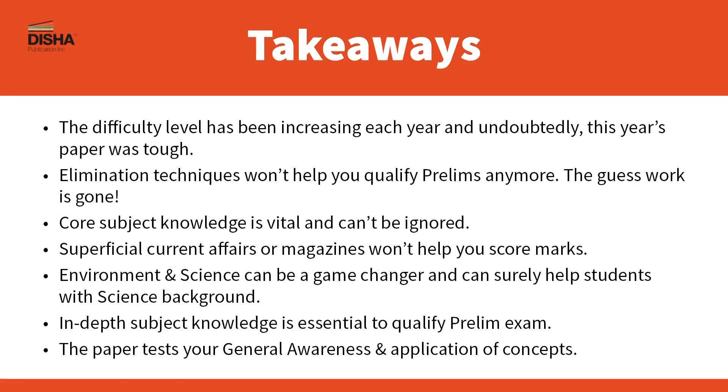Superficial current affairs and magazines won't help you score marks. You need a very trustworthy source that gives you exact, precise, and accurate facts covering all aspects. Current affairs carries significant weightage and that will likely continue. Environment and science can be a game changer and can surely help students with a science background. Remember, you need to score only 50%, so don't panic if you see an out-of-the-box question. UPSC is and has always been unpredictable, but your hard work and determination will beat the unpredictability. Devise your preparation strategy keeping in mind the latest trends and patterns of the paper, and prepare with your full potential. All the best.